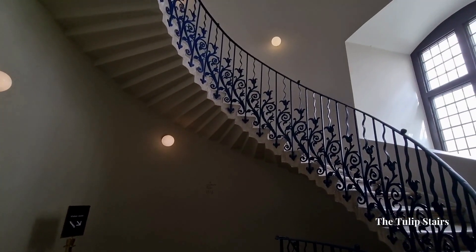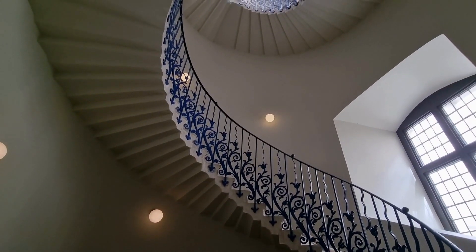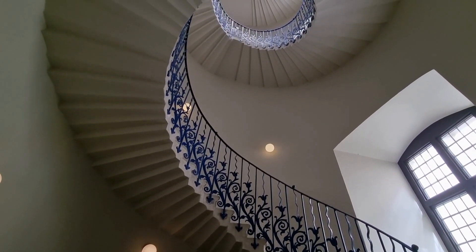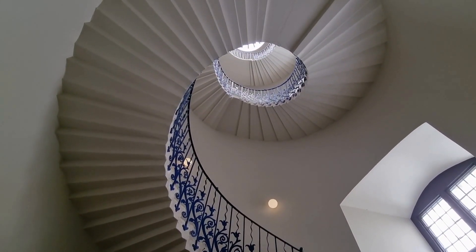The sweeping tulip stairs are one of the original features of the Royal Hospital. This ornate wrought iron structure was the first geometric, self-supporting spiral stair in Britain.